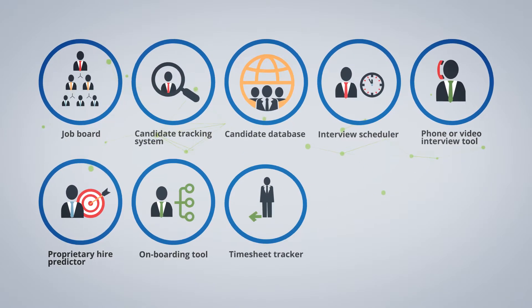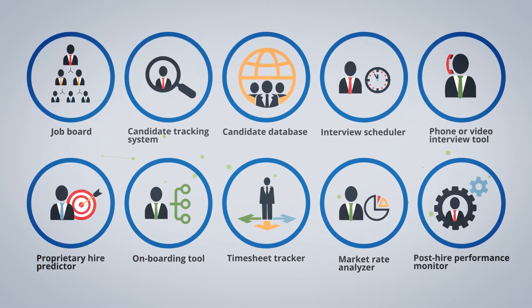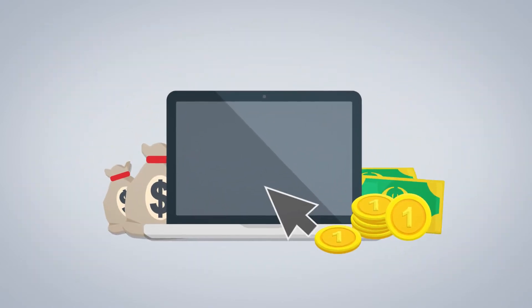Additional features include an onboarding tool, timesheet tracker, market rate analyzer, project matrix for post-hiring monitoring of employee performance, plus invoicing and payrolling services.